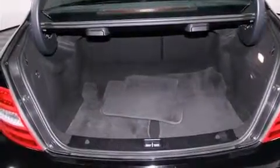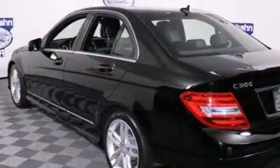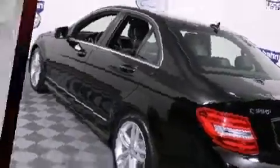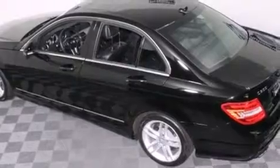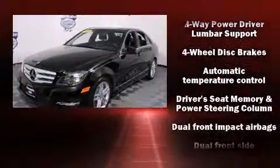Mercedes-Benz prioritized fit and finish as evidenced by a built-in garage door transmitter, an outside temperature display, turn signal indicator mirrors, rain-sensing wipers, and one-touch window functionality. For drivers who enjoy the natural environment, a power moonroof allows an infusion of fresh air.